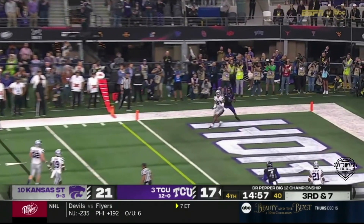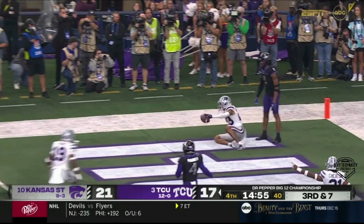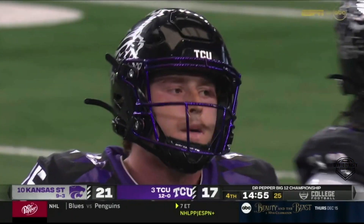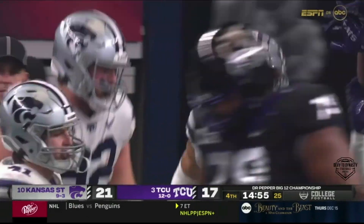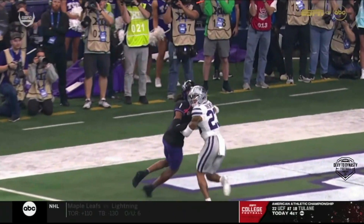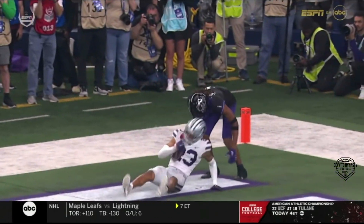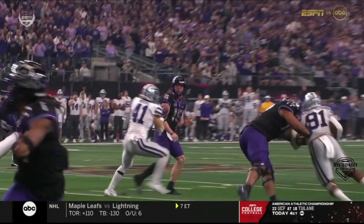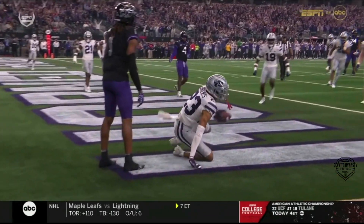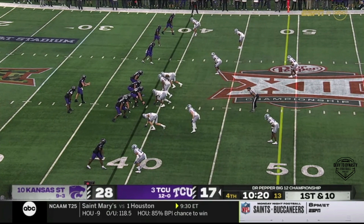Duggan under pressure immediately launches for the end zone — intercepted! The pressure forced a terrible decision and Julius Branch, who's had a rough quarter, makes the pick. Unless you're Josh Allen, pressure is going to affect your accuracy. He under-throws it — he'd clearly want to put it up into that back corner where a 6-4 receiver can climb the ladder and make the play. You've got to come away with points here.